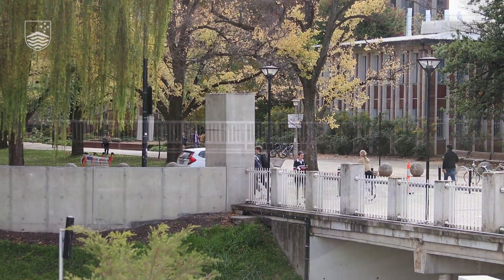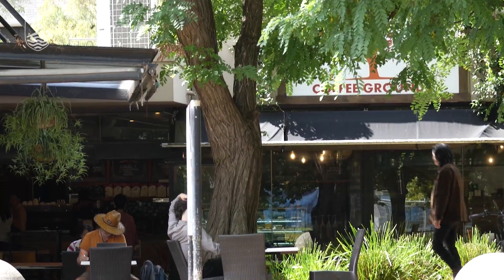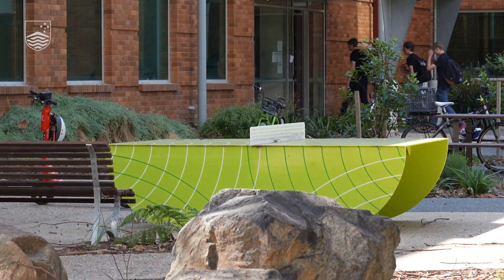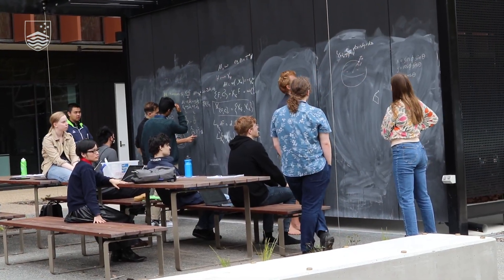We're set here in the middle of the beautiful nature-rich ANU campus. We've got a coffee shop on the doorstep, ping pong tables out the back, and plenty of benches and tables outside as well for those that want to go out and get a breath of fresh air.